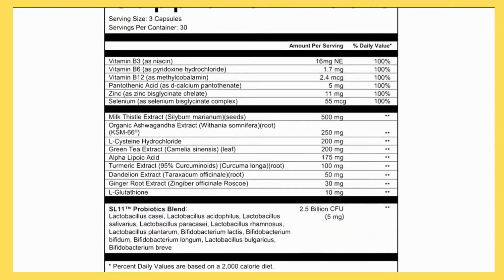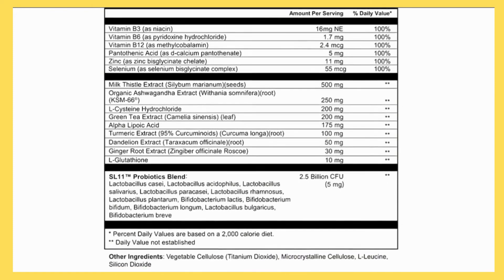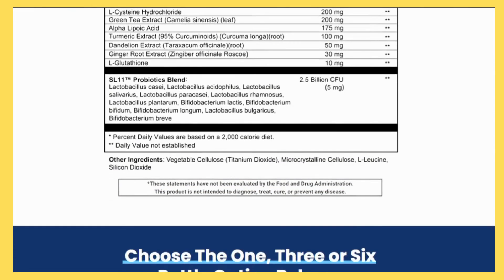It is important to enhance your liver output, so I suggest you utilize Bridport Health Liver Support.